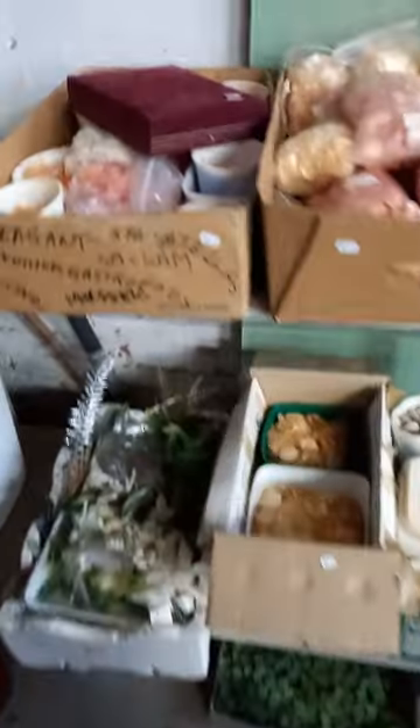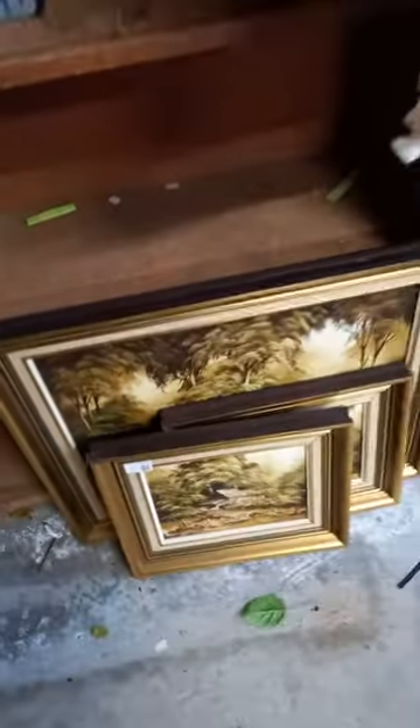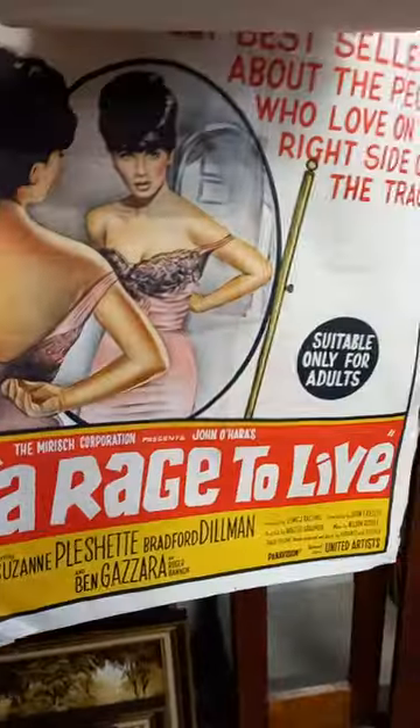Couple of boxes of pulp fiction novels and other ephemera and books. More shells — even fish made out of shells. Coral. Heaps of stuff, there's about ten boxes give or take. Nice little oil paintings by Tom Groves. Some cool sort of adults-only movie posters — day bills, one sheets. A rage to live.